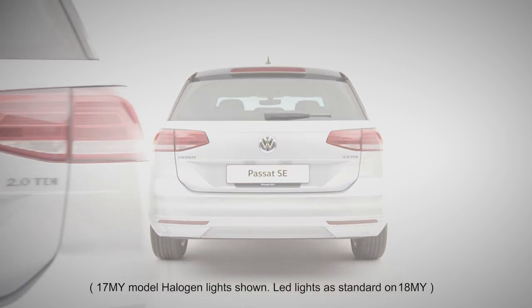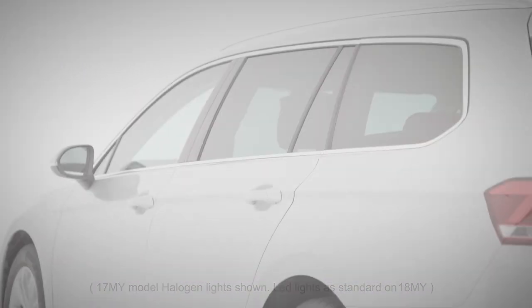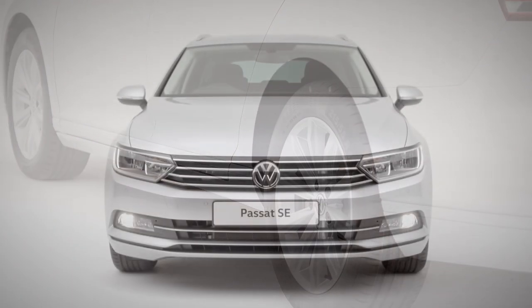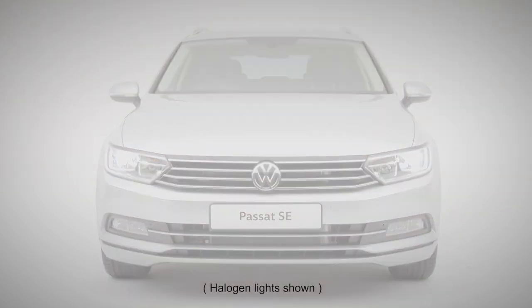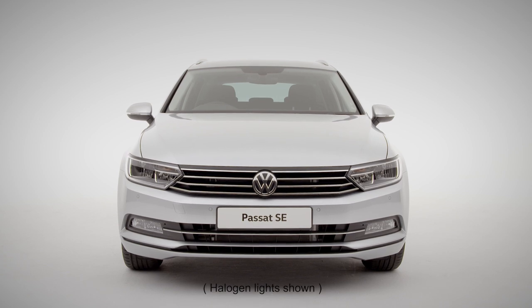This is your Volkswagen Passat SE Business — a sophisticated driver's car with cutting-edge design and performance. With its distinctive Tornado Line 17-inch London alloy wheels, and LED headlights with daytime running lights and dynamic headlight range. Well done, you've made the right choice. Let's get you set up.